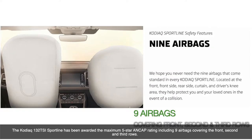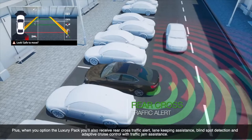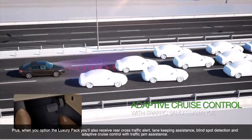The Kodiaq 132 TSI Sportline has been awarded the maximum 5-star ANCAP safety rating, including 9 airbags covering the front, 2nd and 3rd rows. Plus, when you option the Luxury Pack, you'll also receive rear cross traffic alert, lane keeping assistance, blind spot detection and adaptive cruise control with traffic jam assistance.